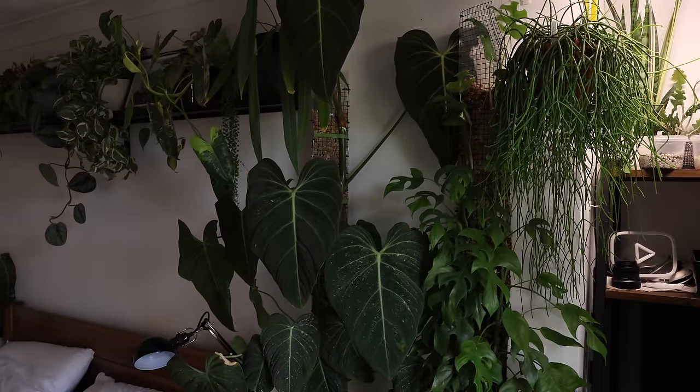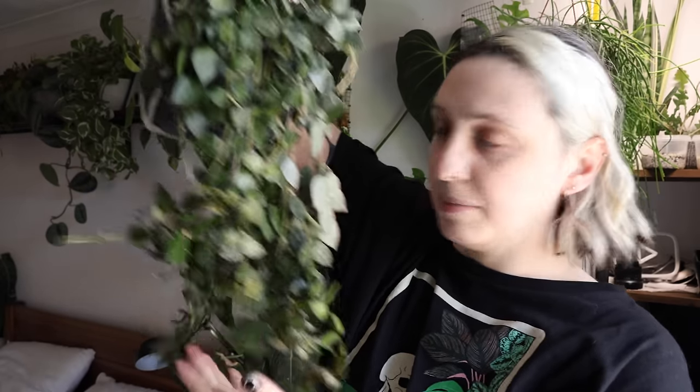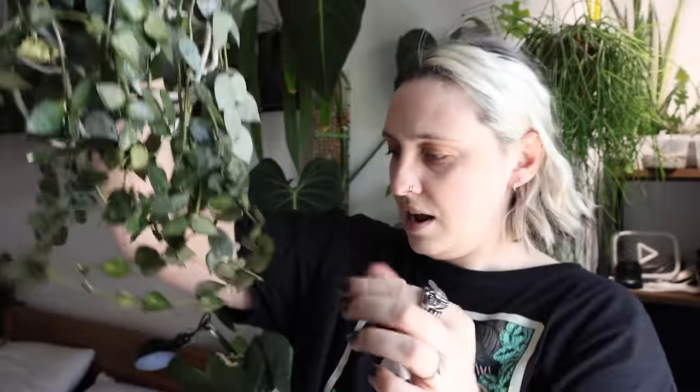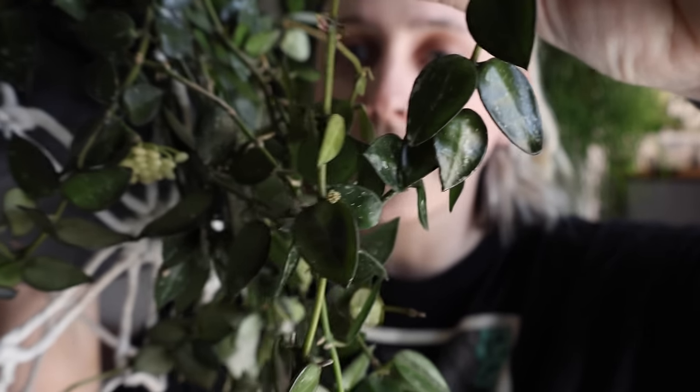I also have some hanging pots that I did water before I went. This one is my Hoya Croniana combo pot - I have some super silver in there as well as the normal splash. This one has already started blooming this year. It is the most prolific bloomer in my entire collection. You can see it's got a bloom coming in there, and another new one coming in. It just blooms all the freaking time throughout spring and summer. If you're looking for a Hoya that blooms regularly, getting a Croniana would be a good choice.